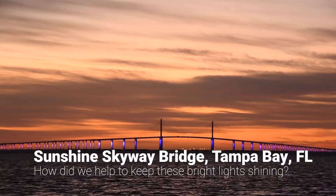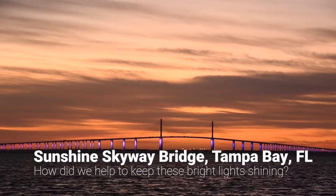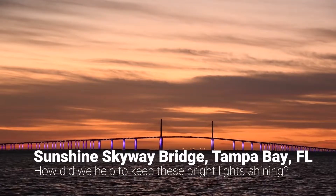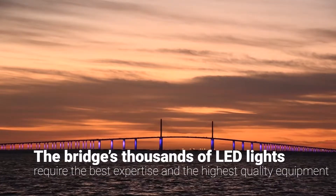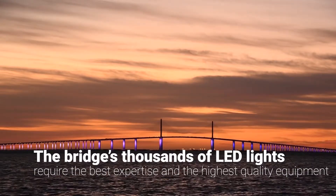The Bob Graham Sunshine Skyway Bridge in Tampa Bay, Florida is one of the state's most beautiful and recognizable landmarks. When illuminated, the twilight glow from the 4.14-mile cable-stayed rainbow overpass can be seen for miles around.